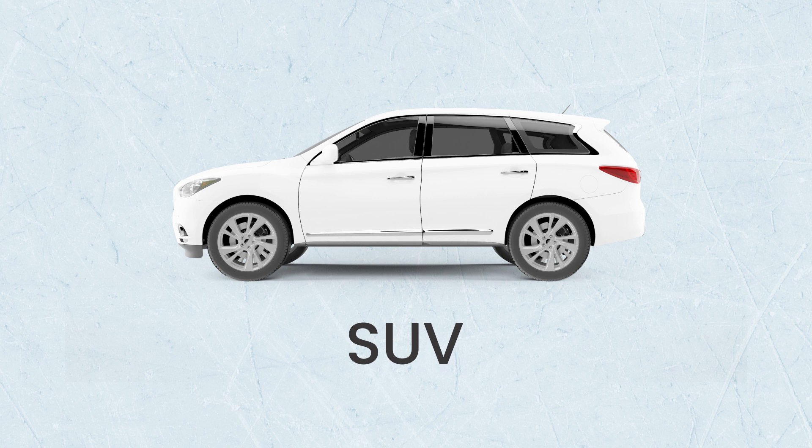SUV — this stands for sports utility vehicle and is the name given to large cars designed to be driven off-road. That is, they are good for driving outside the cities and motorways, on dirt roads, sand, and country roads. They are sometimes called four-wheel drive cars or four-by-fours, which means that all four wheels of the car move when it is driven, not just the front two wheels. Land Rovers and Jeeps are popular SUVs, and they can usually hold a lot of luggage and five people comfortably.